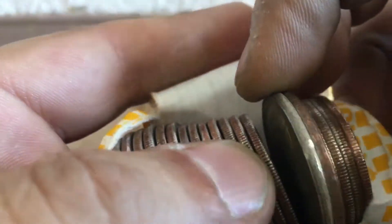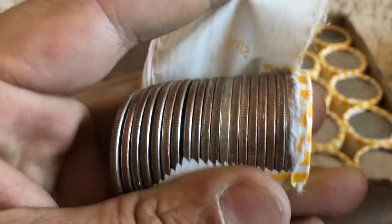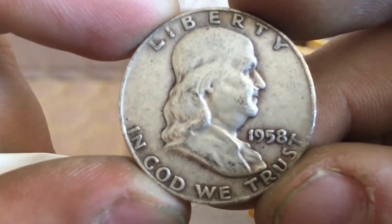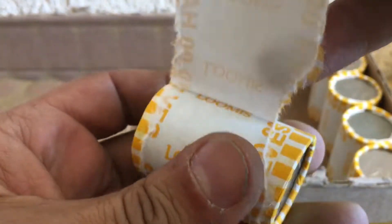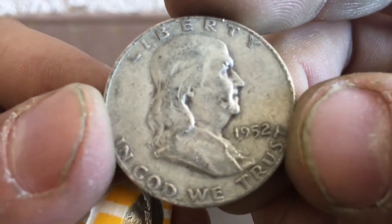That's a 90 percenter. Roll 41 — oh, that's a 90 percenter, based on the color, yep, 90 percenter right there. Here — Benji Denver, wow, 46. Oh, another Benji!